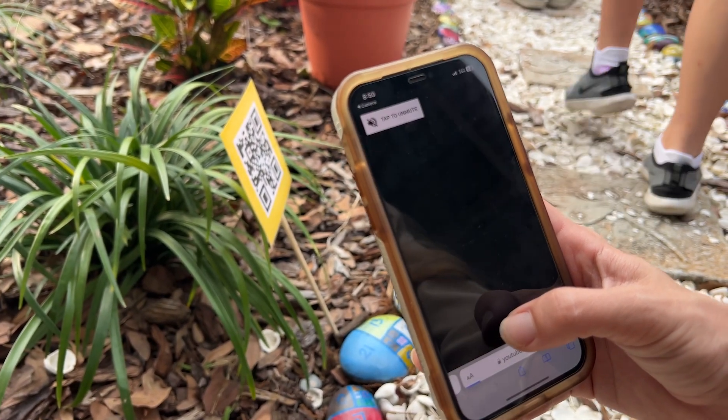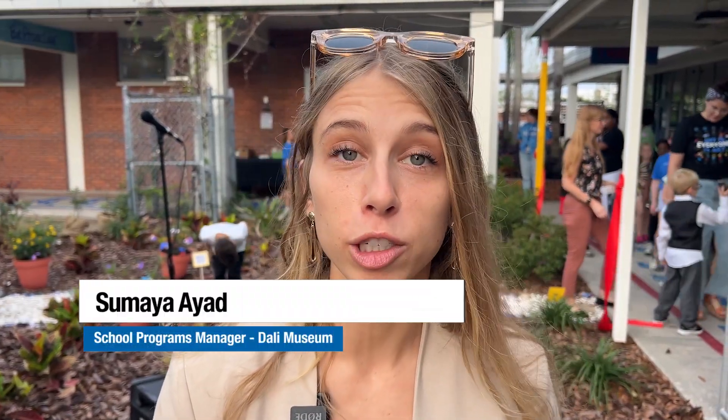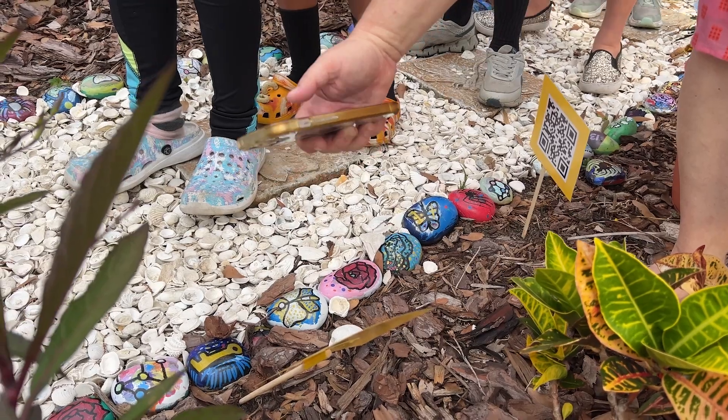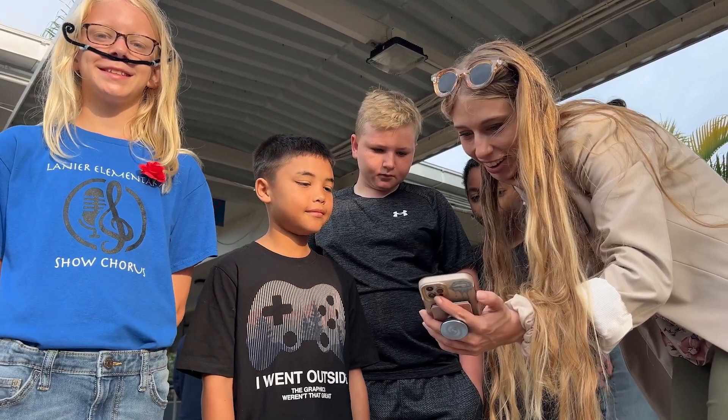Being over here in Tampa Bay, we can't guarantee that every student can make it across the bridge to us in St. Petersburg. So to be able to bring Dali's art right to their school, where we know that they'll be able to interact with it and really expand themselves and their creativity, is one of the main reasons why we need to do a program like this.